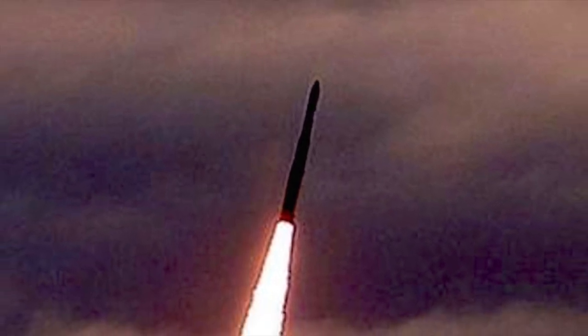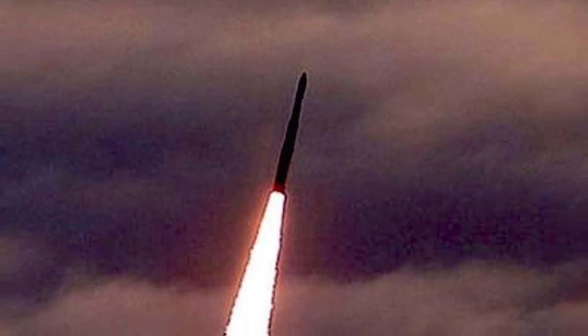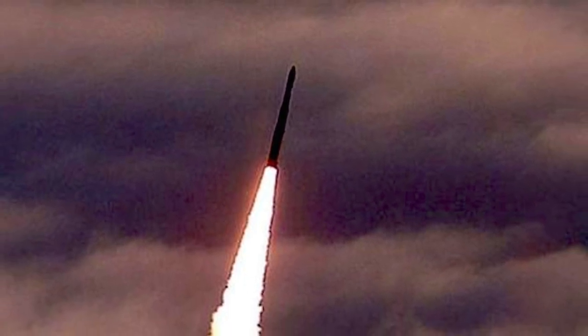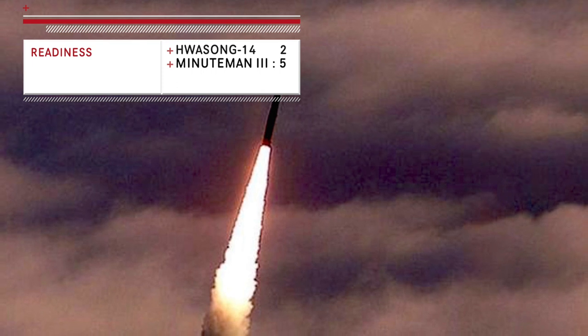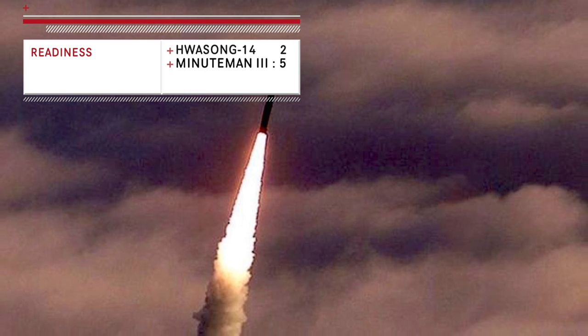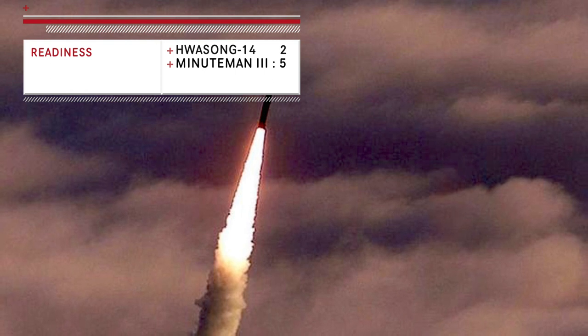Minuteman III is a three-stage solid-fuel rocket. The first stage is the Thiokol TU-122, the second stage is the Aerojet General SR-19 AJ-1, and the third stage is the Aerojet Thiokol SR-73 AJ-TC-1. Solid-fuel missiles can stand ready for extended periods of time with little maintenance and then launch on command. In comparison, liquid-propellant missile designs require a lengthy fueling process immediately before launch, which leaves them open to the possibility of surprise attack. Minuteman III has the upper hand due to the better readiness of the system.